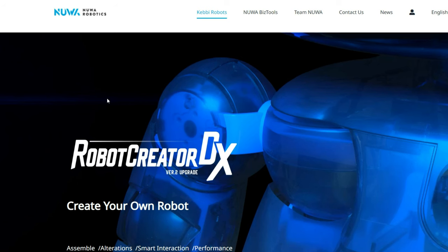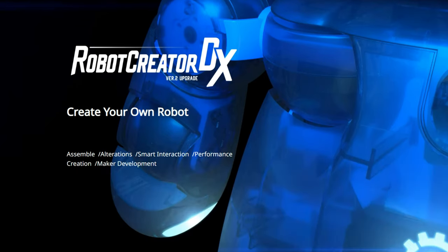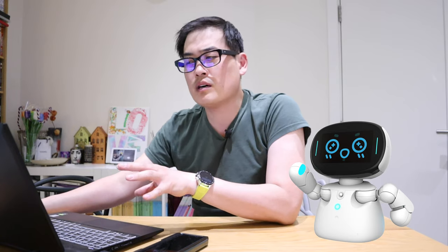If we go to the official website, which is very cool indeed — I'll put the link down below — it's the Robot Creator DX: 'Create Your Own Robot.' This is going to be a customizable robot, though I'm not sure how much customization I can do beyond case painting, which I probably won't bother with anyway.